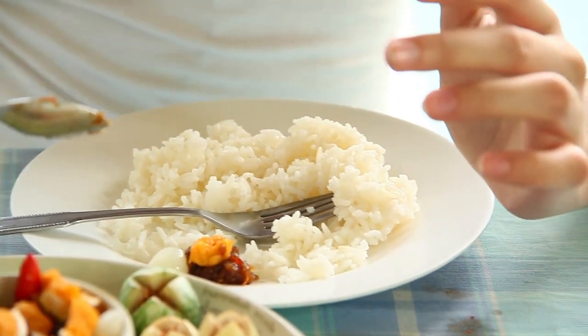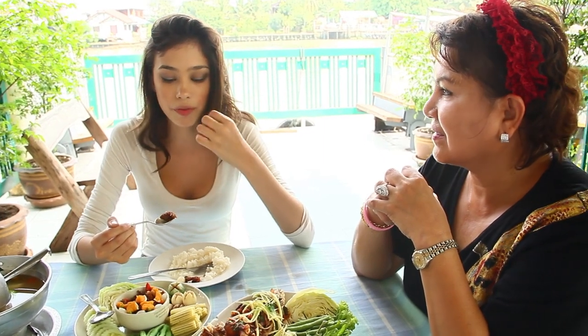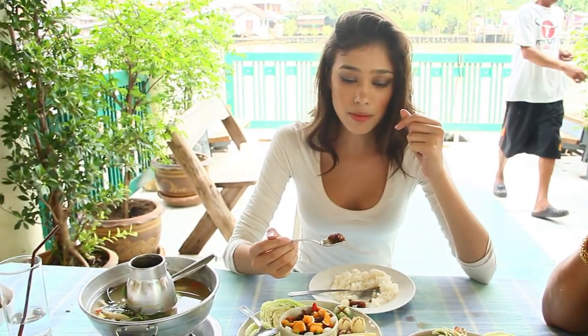I think the Burmese cuisine is not so different from the Thai one — they put a lot of spiciness, just like the Thais do. This is the egg dish. I can taste the pork and the very strong flavor of fish sauce. They put fish sauce in the majority of dishes — both Thai and Burmese — to add some salty flavor. I really like this; it's not as spicy as I thought, probably because I'm eating it with rice.